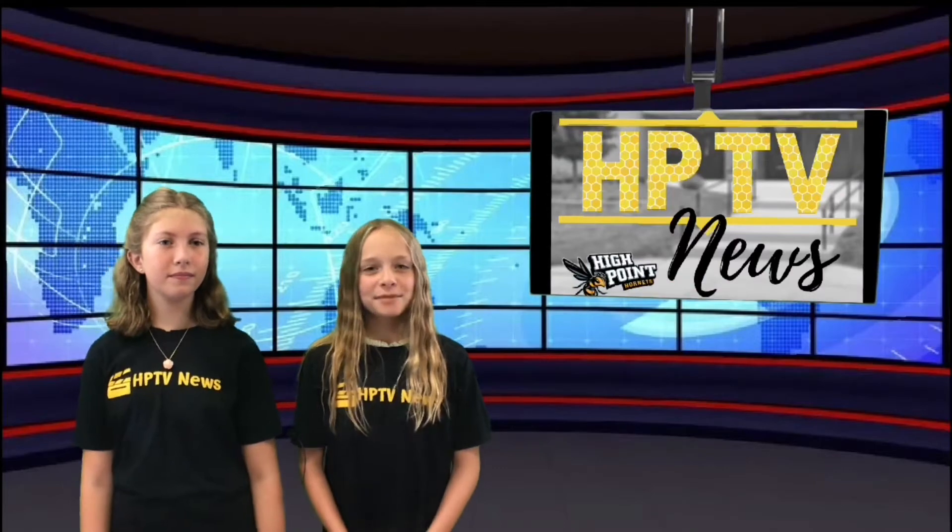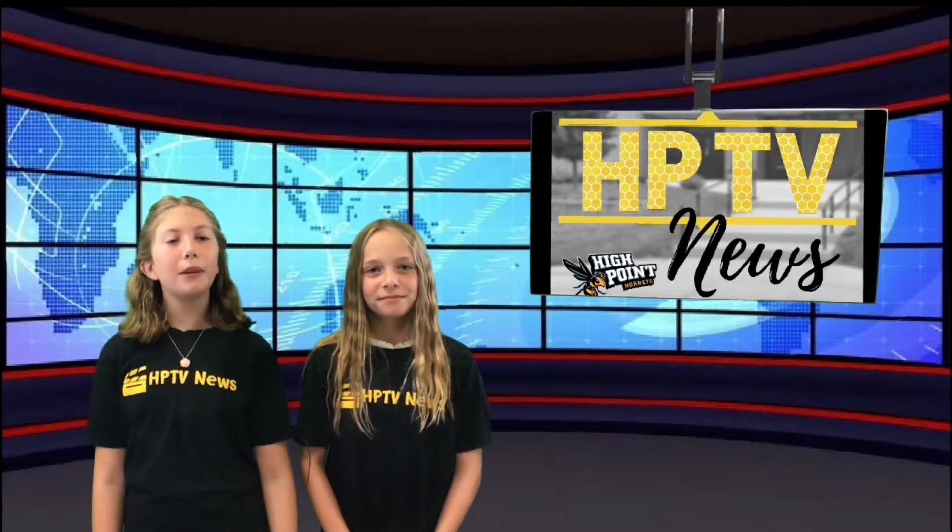Good morning and welcome to another edition of HBTV News. I'm Sandra Ringhofer and I'm Phoebe Carlson.